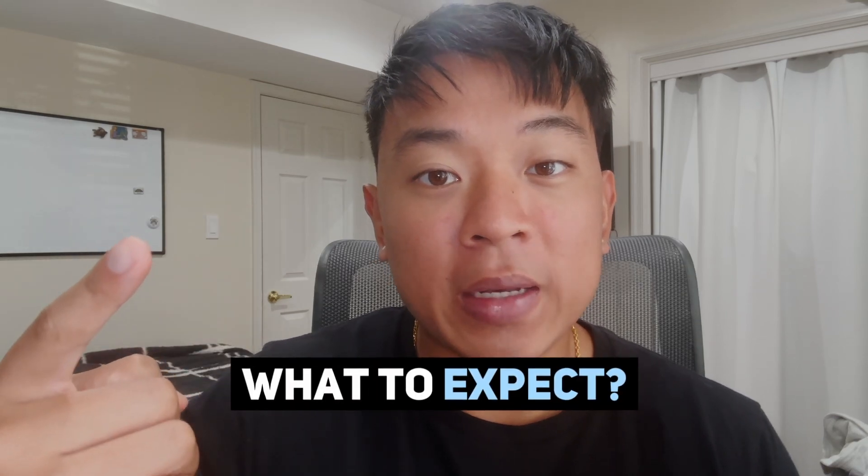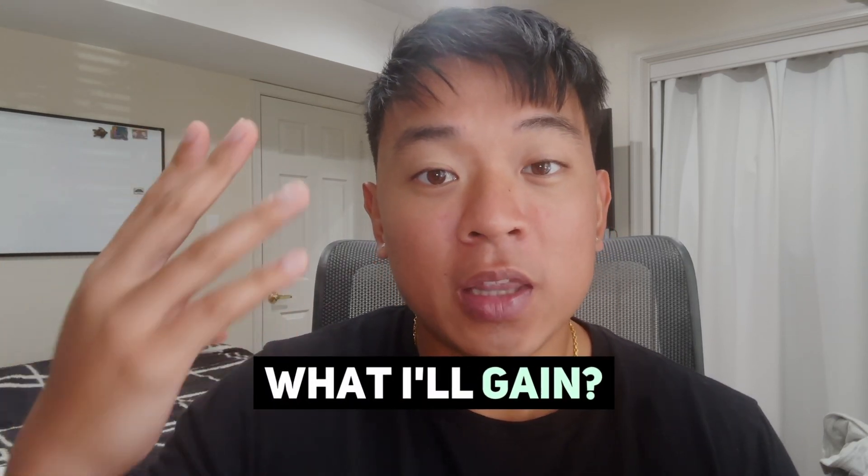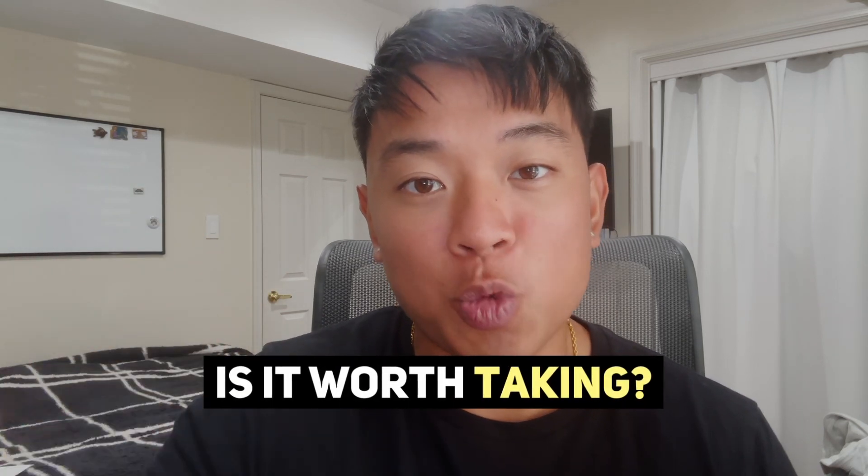In this video, I'm going to walk you guys through the entire course. We'll talk about what to expect and what skills you'll actually learn, what you'll gain from taking this course, the course costs, and lastly, whether or not you should consider taking this course as well.